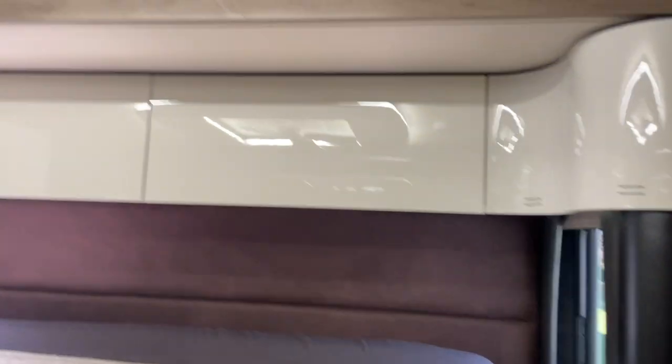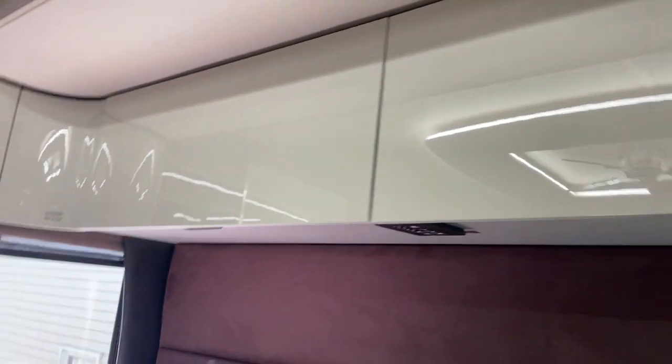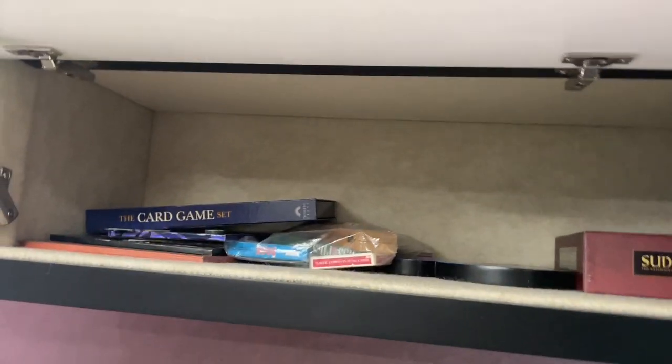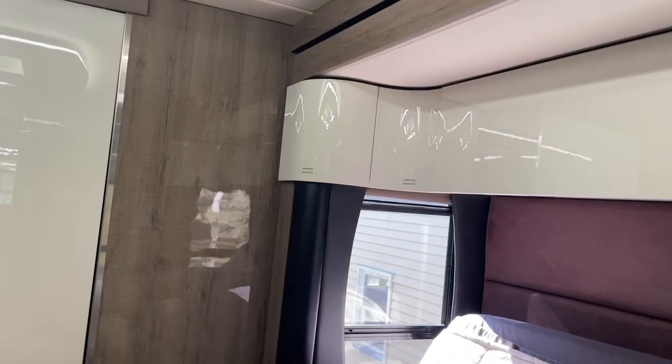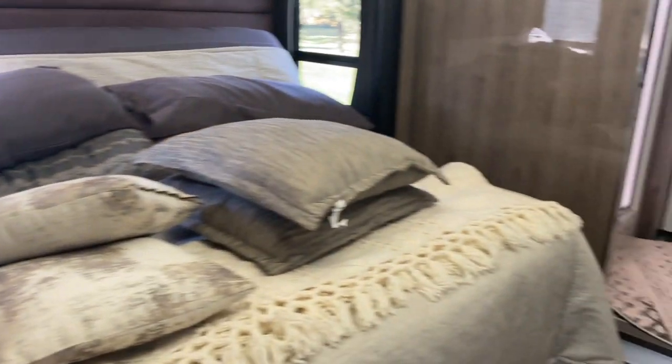More storage up above — these are very big cabinets, and every cabinet has carpet in it. We didn't even fill this one up; we've got our games in here — the games we play on rainy days camping. The bed is very comfortable and nice.